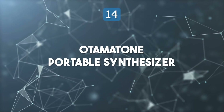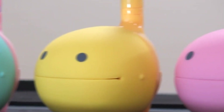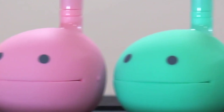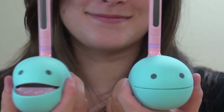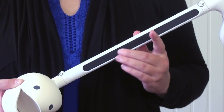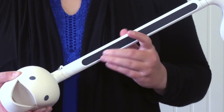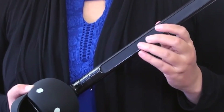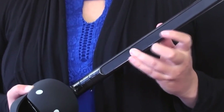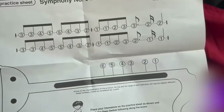Top 14: Automatone Portable Synthesizer. The Automatone Portable Synthesizer is a quirky and unique musical toy that captivates both adults and kids alike. Originating from Japan, this instrument produces electronic tones by sliding fingers along its stem to change pitch. Players can squeeze its cheeks for a vibrato effect, adding personality and humor to their performances. The lightweight synthesizer is compact and battery-powered.